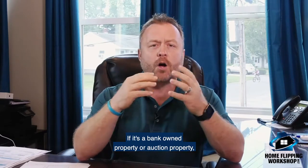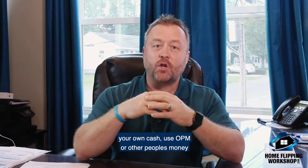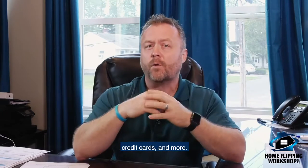If it's a bank-owned property or auction property, you'll need cash, but it does not have to be your own cash. Use OPM — other people's money — through private lending, hard money lenders, HELOC, self-directed IRA (yours or others), credit cards, and more.